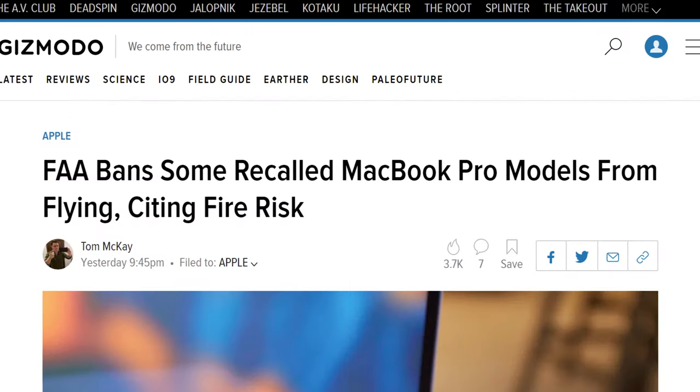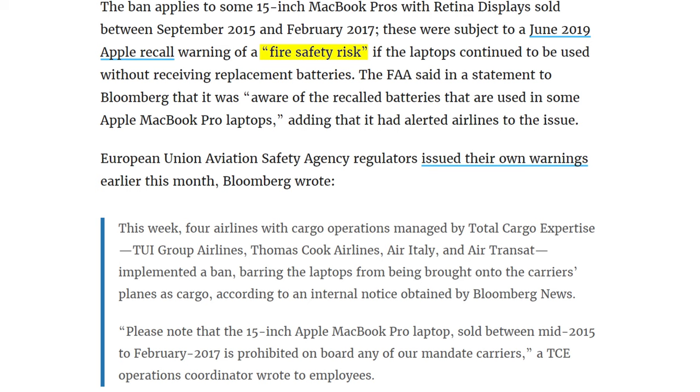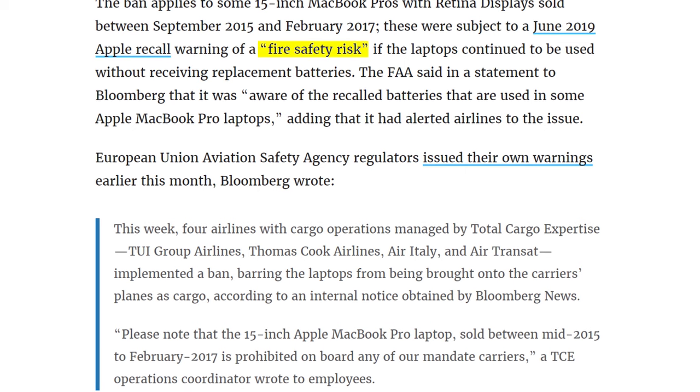Let's move on to today's topics — things you can't have access to. If you have a MacBook Pro and you want to fly, apparently the FAA says no. You're not allowed to fly with your 2015 MacBook Pro because of battery issues. Due to the recent MacBook Pro battery recalls, these devices are being banned outright.